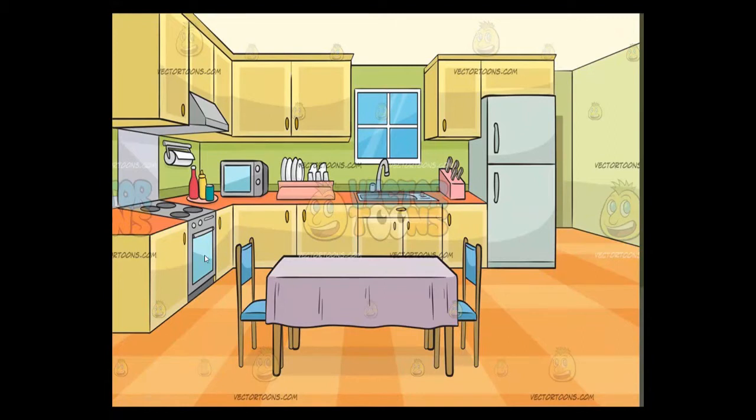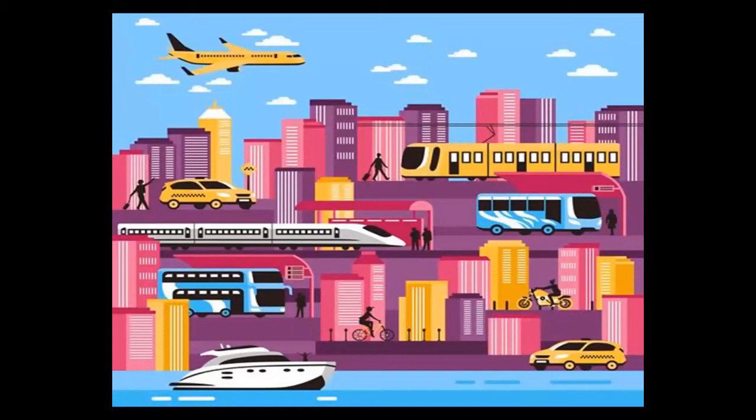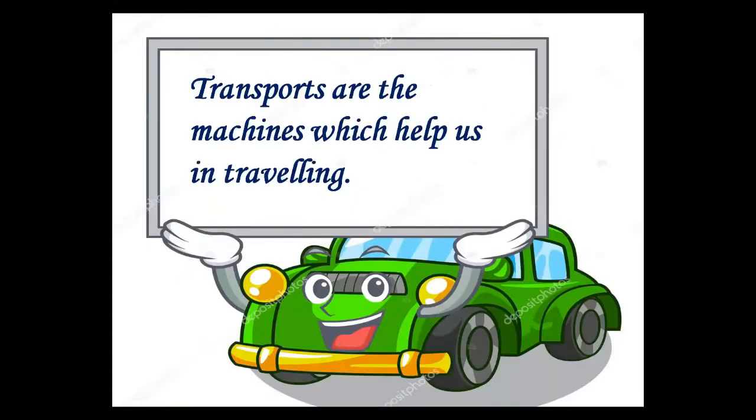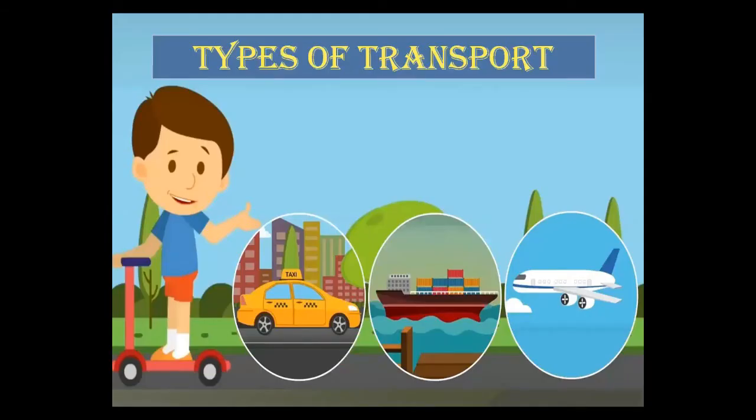Machines also help us in traveling. Traveling means to move from one place to another. The machines which help us in traveling are called transport. Transport includes car, ship, aeroplane, bicycle and many more.